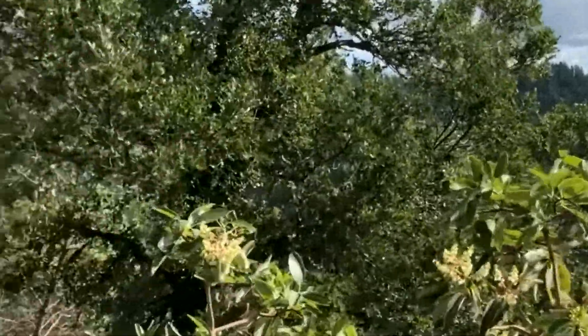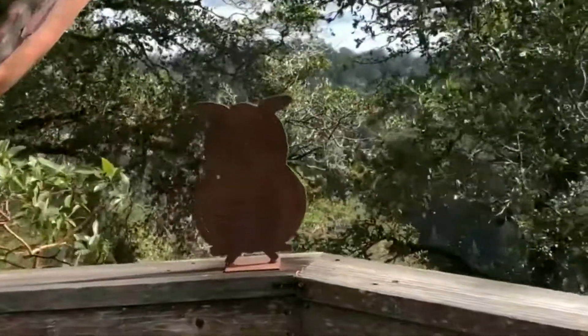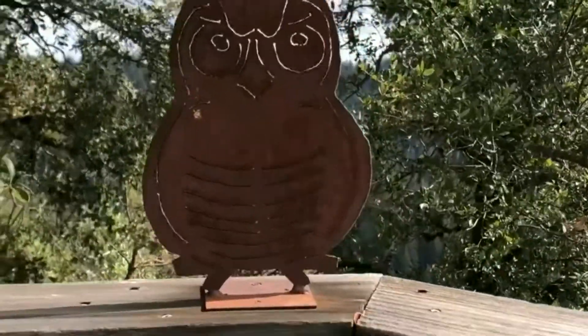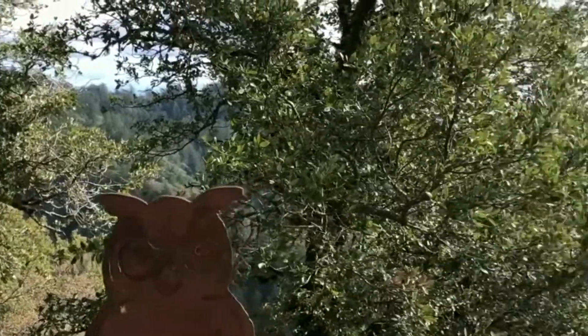I'm hoping to put together a little video, maybe read a few books to you. Maybe we can figure out how to do a song or two. This is my friend the owl. You probably know how much I love owls and he sits right on our deck all the time. I will get back in touch with you again soon.